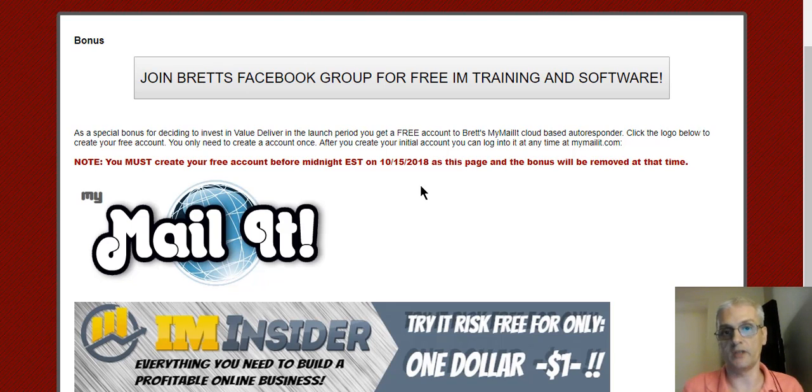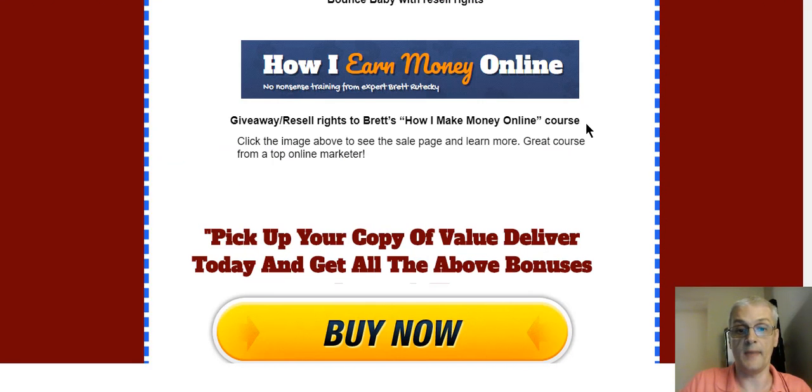That is my review of the Value Deliver software. In my opinion, this is a very valuable software, especially if you're in the IM space and you're looking for a way to build a list. Value Deliver makes it super simple, and at $27 starting out it's really a steal — there's no question about it. Make sure you click the link down below — it's going to take you to my bonus page, and if you click the Buy Now button there, it's going to take you to the sales page for Value Deliver. Make sure you pick up your copy as soon as you can to lock in that low price and to secure your bonuses. Once the launch is over, the bonuses are going to be taken away — I'm pulling all the bonuses after the launch ends on the 9th at midnight.